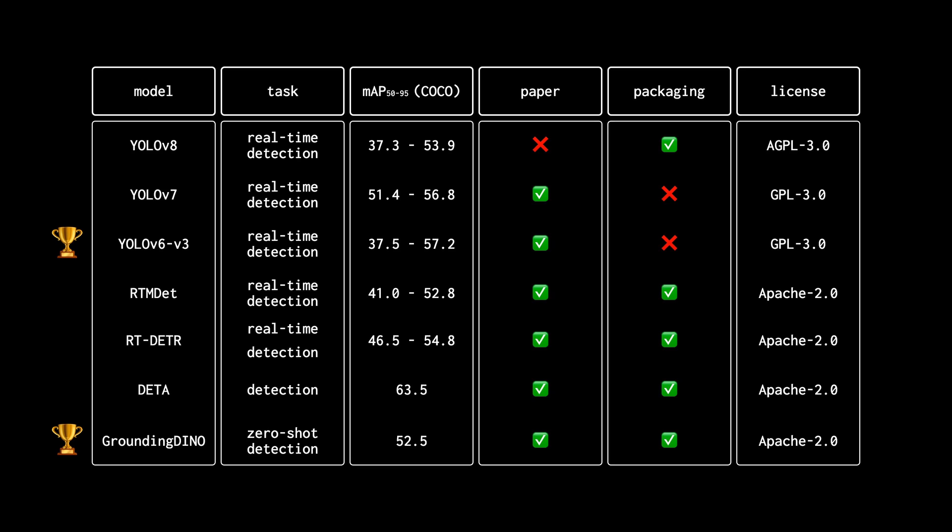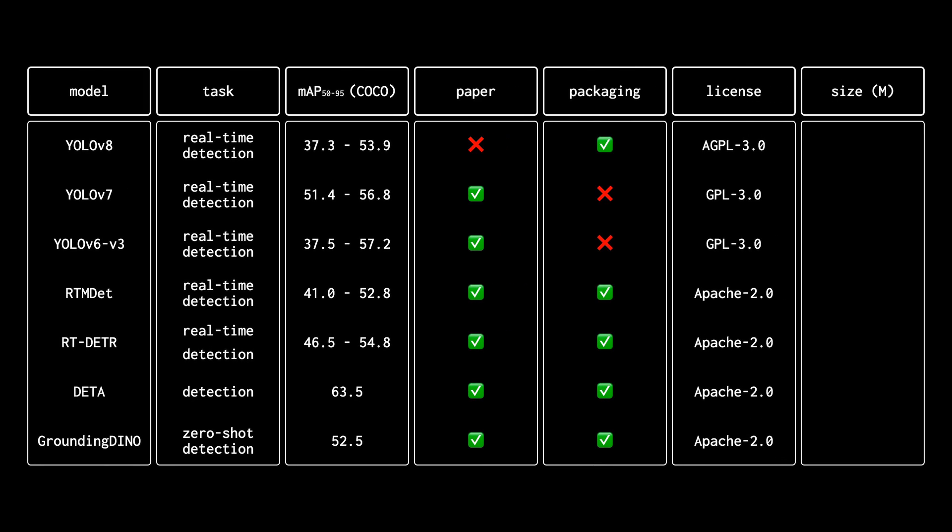Last but not least, my favorite model of 2023: Grounding DINO. It's a multimodal model trained on both text and images, allowing you to detect objects of any class without explicitly training for it. My favorite example is asking it to detect the tail of my dog — and it managed to do that. All you need is a text prompt. It is currently state-of-the-art in zero-shot object detection on both the Object Detection in the Wild and COCO datasets. Make sure to check our previous videos where we experimented with automated dataset annotation using Grounding DINO and SAM.